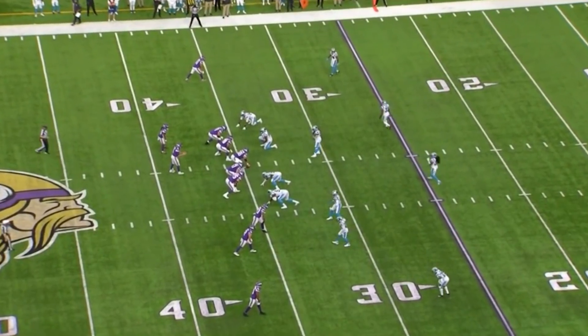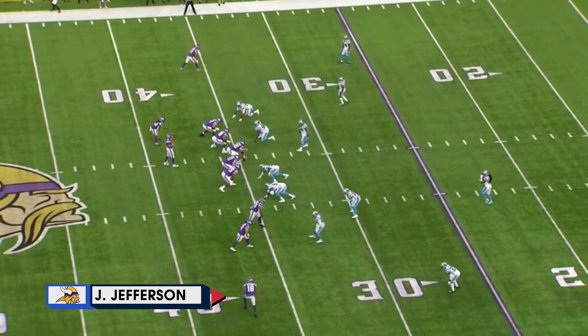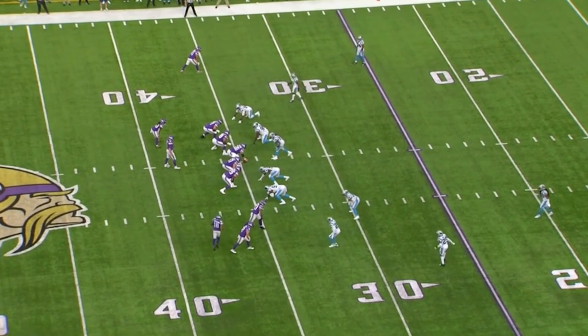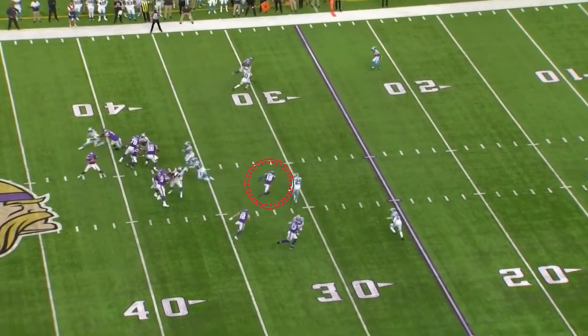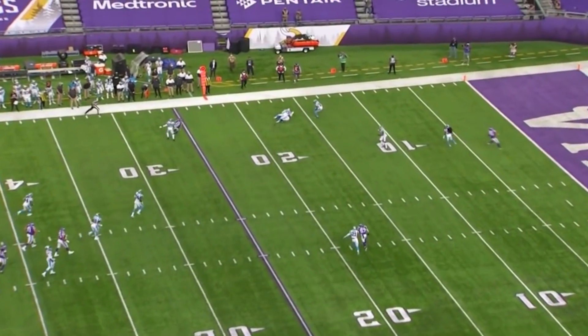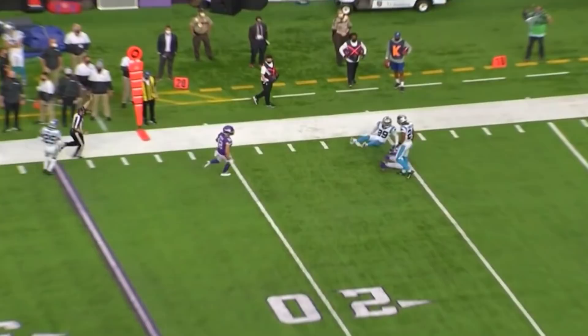It's third and 13 now. Justin Jefferson is going to come in motion to a bunch formation. The Panthers are in man coverage — they're going to kick it over, and he's going to beat Cornelder, number 29, on this sail route right here. It was just one big-time route and throw after another. Late in the third quarter, that would set up a field goal, cutting that Carolina Panther lead a little bit.